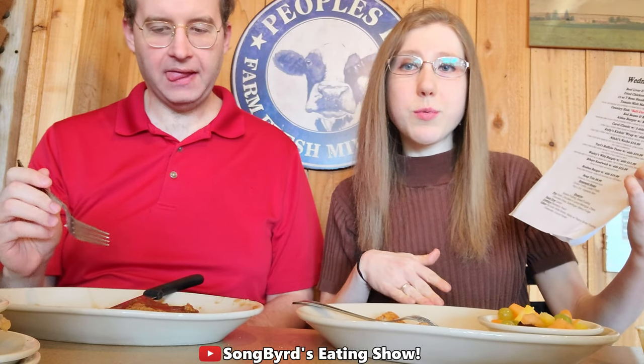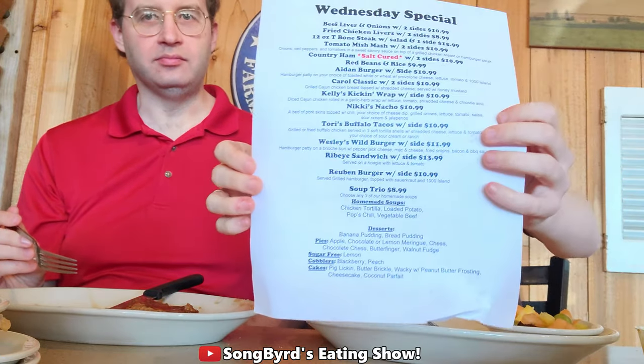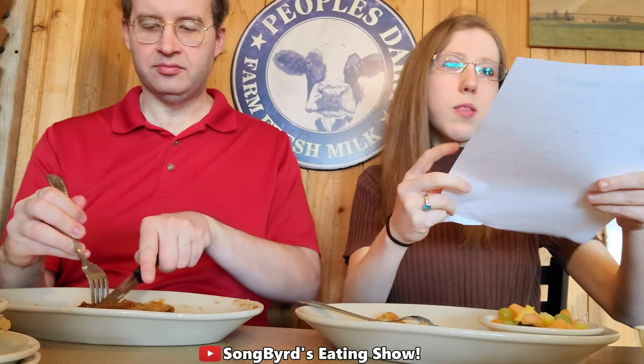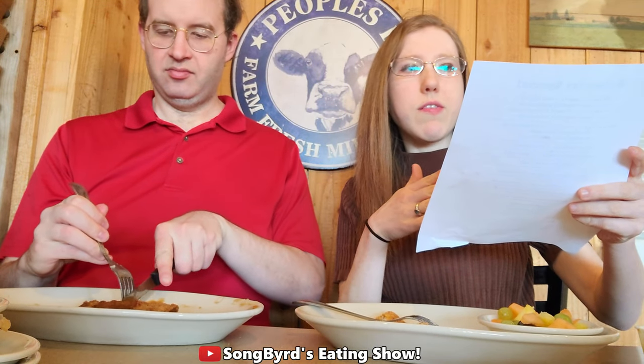Come for the fried green tomatoes as well as the onion rings, and feel free to add some of that catfish. I want to mention that during certain days of the week they have specials going on. For example, this is Wednesday's special and they got beef liver with onions, chicken liver, steak, country ham, red beans and rice, different burgers, different wraps. They even got a wild burger with mac and cheese in it — that sounds really cool.